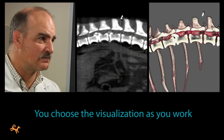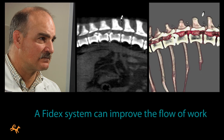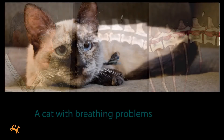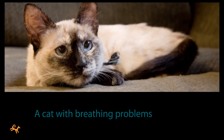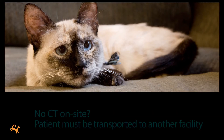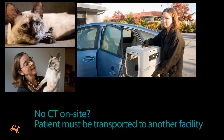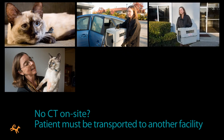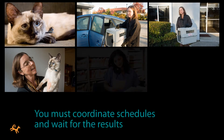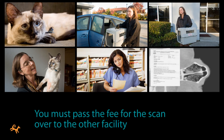Beyond just improving the medical outcomes, owning a Phydex system can also improve the flow of work in your practice. Here's the case of a cat that presented with breathing problems. A CT scan can be used to rule out a tumor. If you don't have CT on site, you'll have to get the owner to arrange transport to another facility and back, which can be time-consuming and risky. You'll have to coordinate schedules, you'll have to wait for the results, and you'll have to pass the fee for the scan over to the other facility.